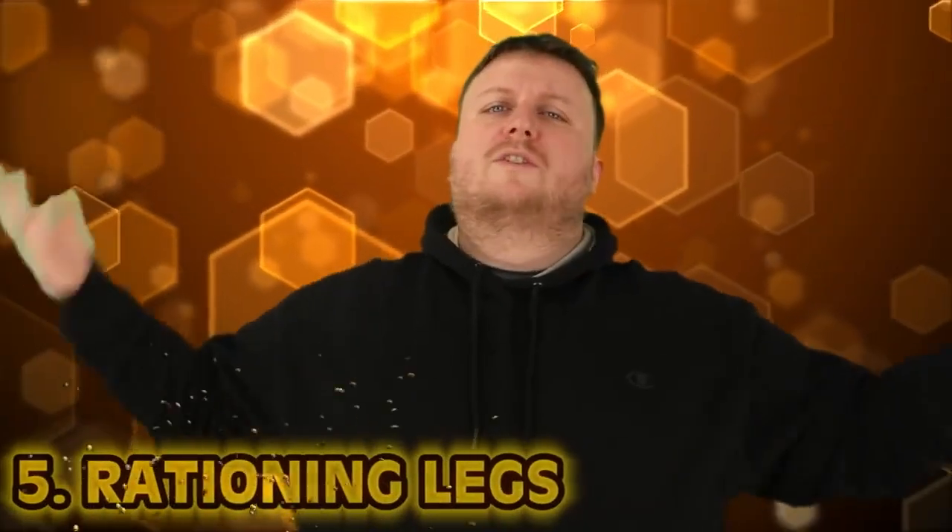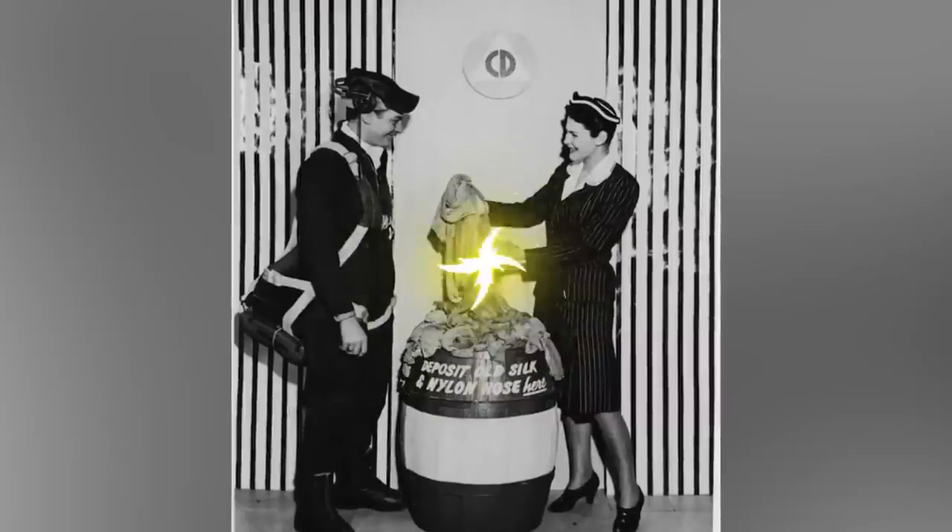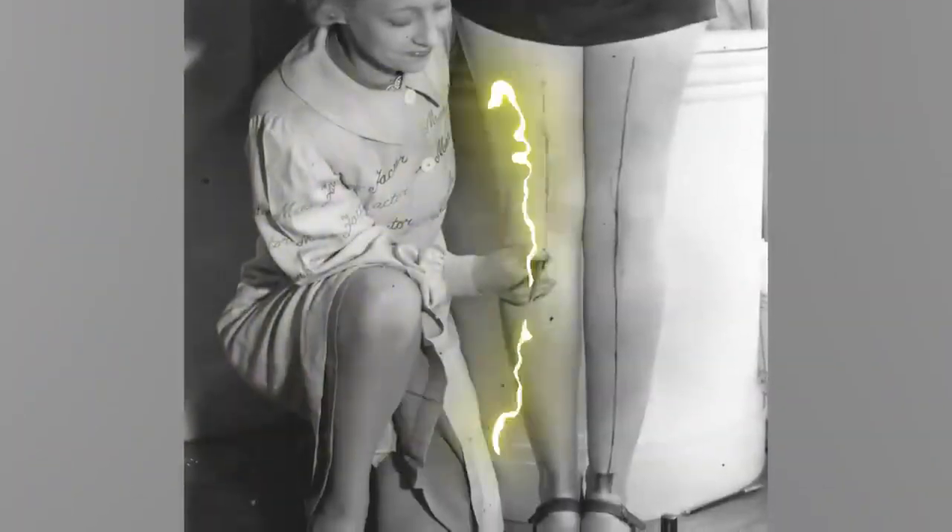Number five: rationing legs. World War Two was a war fought everywhere, and that includes at home. People had to ration food for the war effort, and also goods like ladies' nylon stockings. In Britain, nylon stockings were all the rage but the materials were needed for the war effort. So the gravy browning company came up with a bright idea: just paint your stockings on. Some women actually did this and would even draw on the seam with an eyebrow pencil to make it look like the real thing. It rains a lot in Britain — I'm just gonna have to pass on that one.